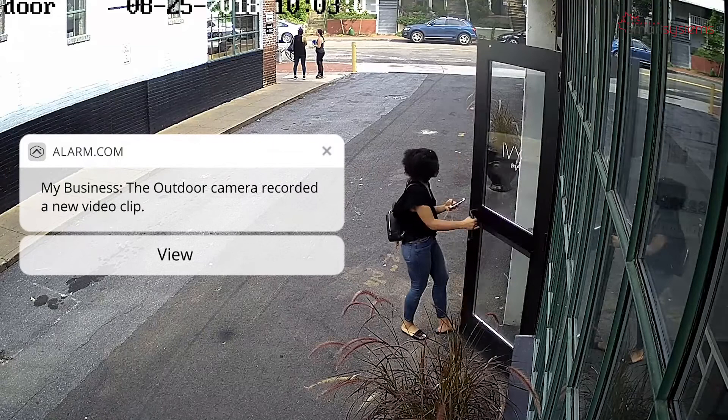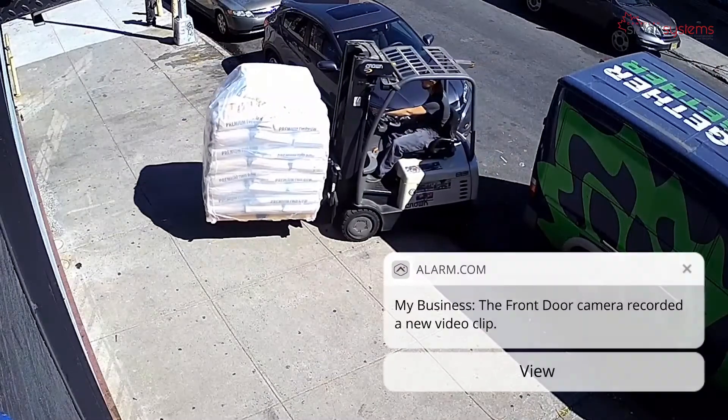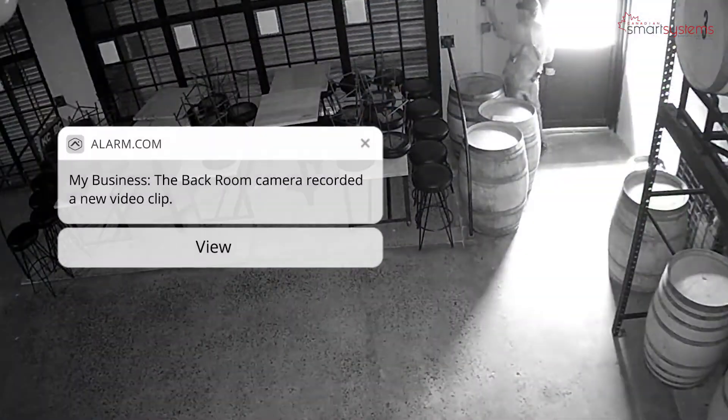Get real-time video notifications when employees arrive, a package is delivered, or a secure room is accessed.